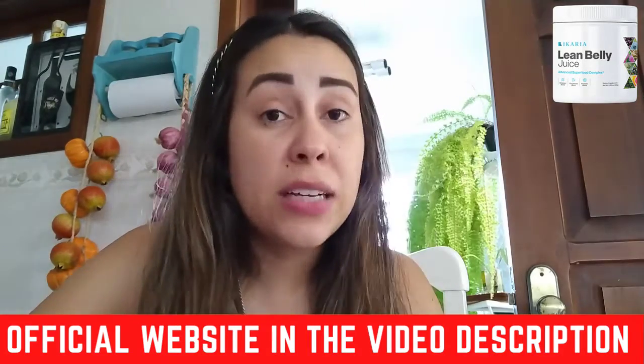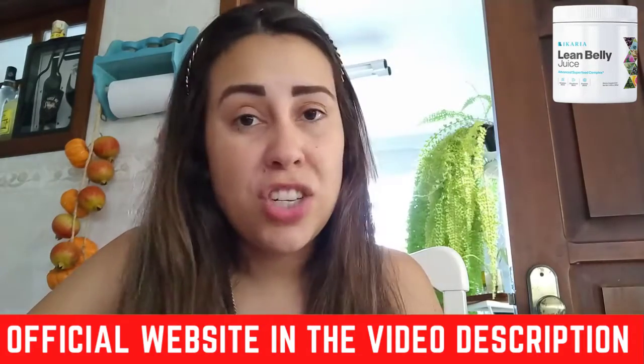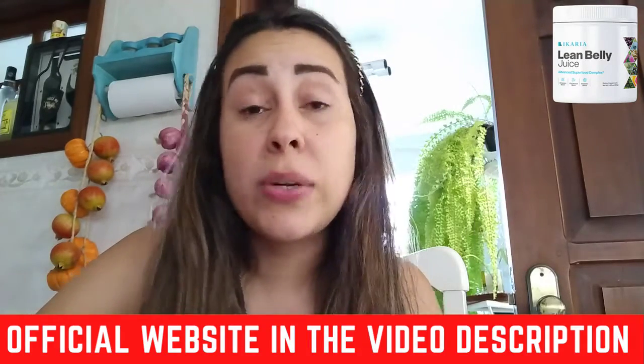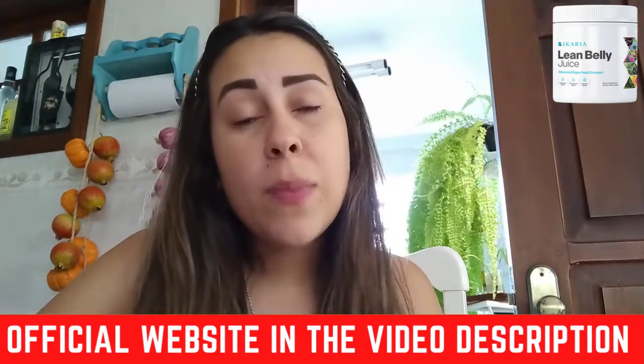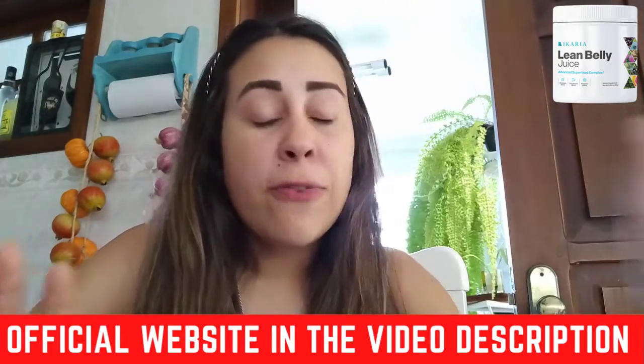Today I have many things to talk to you about this supplement, and I will also be sharing some very important warnings that you need to know before you simply purchase it and start using it. Make sure you watch this video until the last minute because every single minute is going to be very informative.